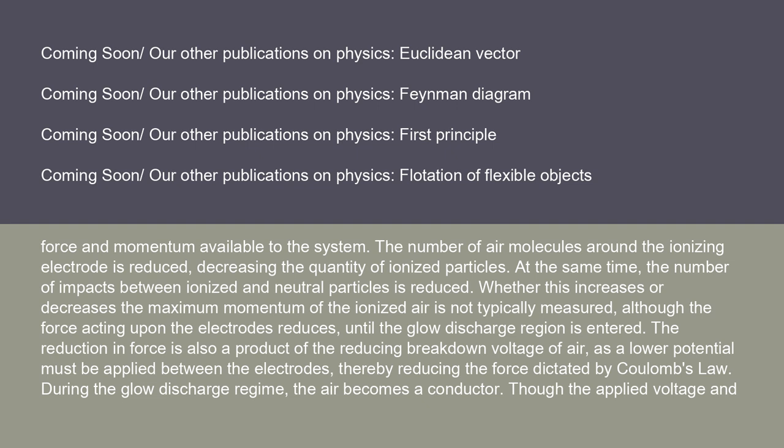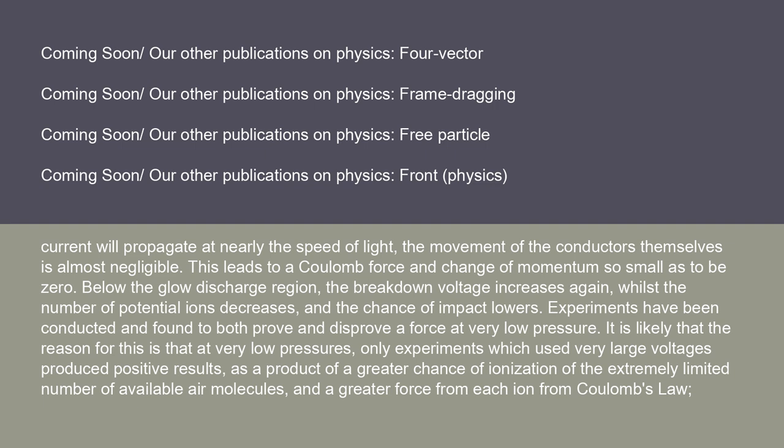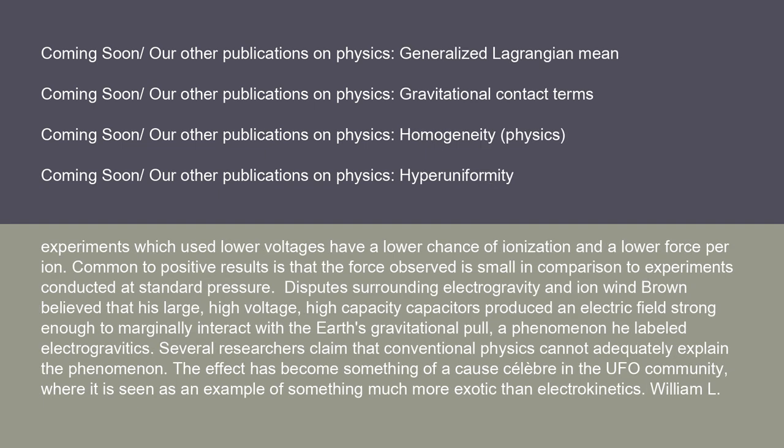During the glow discharge regime, the air becomes a conductor. Though the applied voltage and current will propagate at nearly the speed of light, the movement of the conductors themselves is almost negligible, leading to a Coulomb force and change of momentum so small as to be zero. Below the glow discharge region, the breakdown voltage increases again, whilst the number of potential ions decreases and the chance of impact lowers. Experiments have been conducted and found to both prove and disprove a force at very low pressure. It is likely that at very low pressures, only experiments which used very large voltages produced positive results, as a product of a greater chance of ionization of the extremely limited number of available air molecules and a greater force from each ion from Coulomb's law. Experiments using lower voltages have a lower chance of ionization and a lower force per ion, and the force observed is small in comparison to experiments conducted at standard pressure.